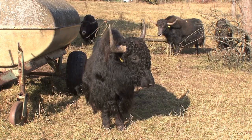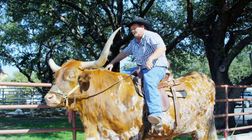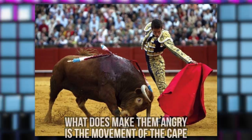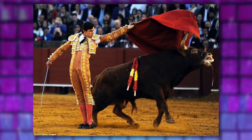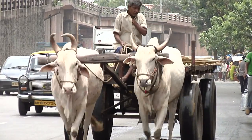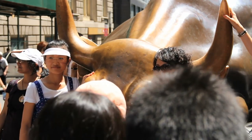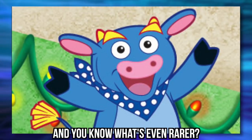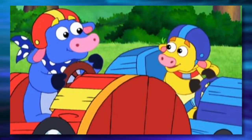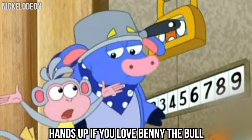Most people think that the color red makes bulls angry, but bulls actually can't see the red color in the first place, as they're colorblind. What does make them angry is the movement of the cape as they wave it around. So don't worry if you're wearing any red around a bull, as there's a good chance nothing will happen to you. Bulls are also pretty rare in herds, and you can only spot a single bull in an average herd of 30 cows. And you know what's even rarer? The adorable Benny from Dora the Explorer, one of the most unique bull characters we've ever seen. Hands up if you love Benny the Bull.